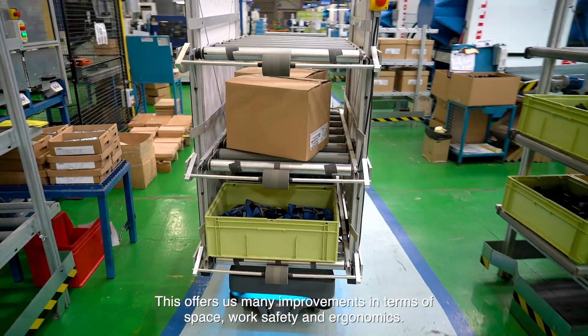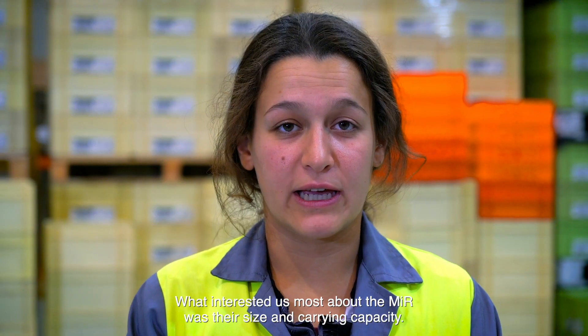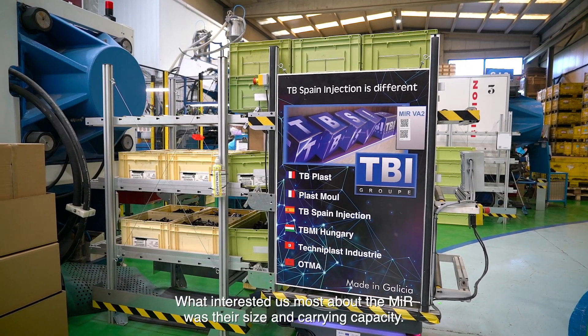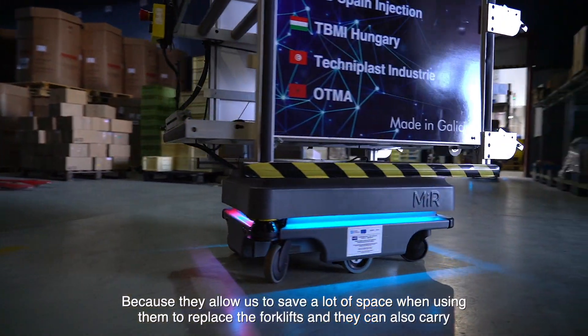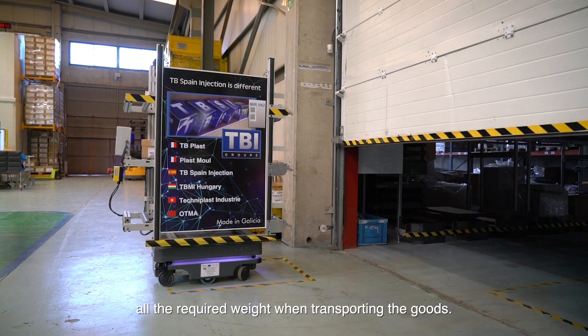This offers us many improvements in terms of space, work safety and ergonomics. What interested us most about the MIR was their size and carrying capacity, because they allow us to save a lot of space when using them to replace the forklifts and they can also carry all the required weight when transporting the goods.